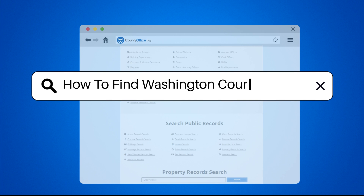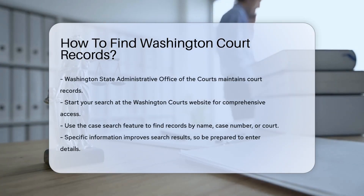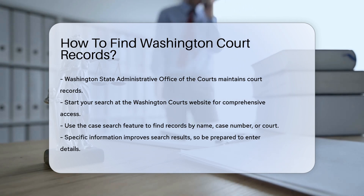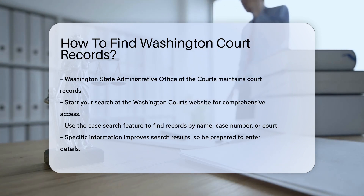How to find Washington court records. Finding court records in Washington can be straightforward if you know where to look. The Washington State Administrative Office of the Courts maintains a comprehensive database of court records. Start by visiting the Washington Courts website.